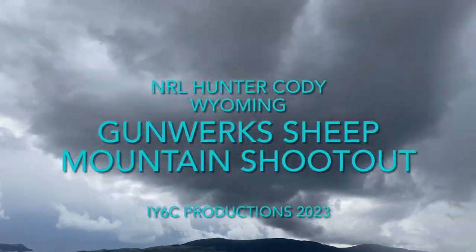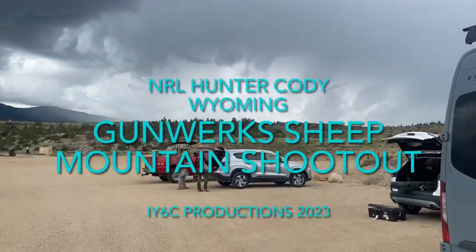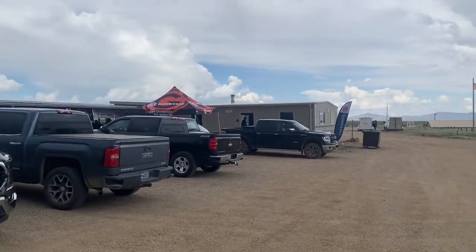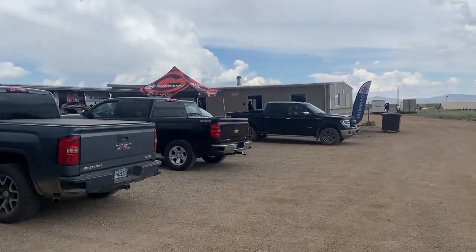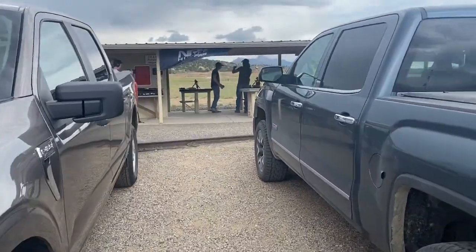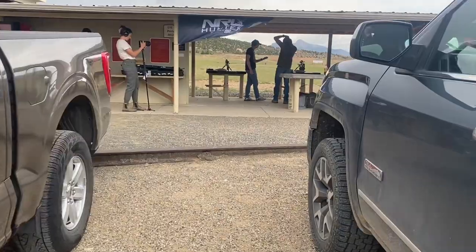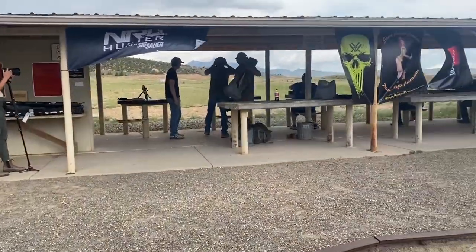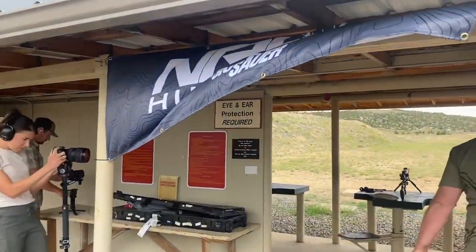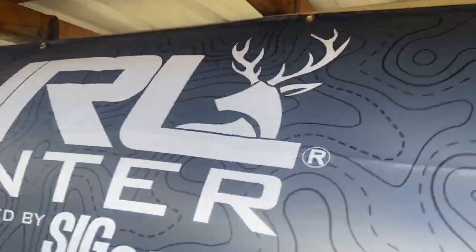Hey guys, welcome back to Digit Six Covered — appreciate you showing up. We are here with the Gunworks Sheep Mountain Shootout NRL Hunter match here in Cody, Wyoming. We'll go over what happened. You can see these guys getting their power factor figured out, but before we do that, we've got some sponsors — here's NRL Hunter.